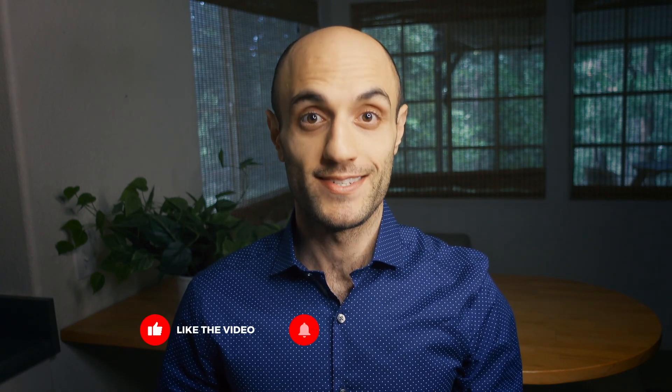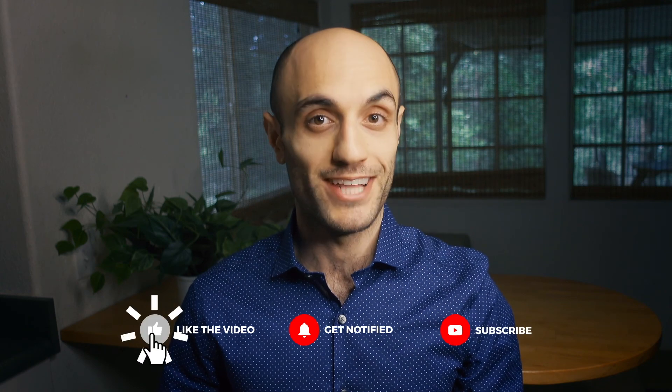If you enjoyed this video, check out my blog post or any of the other links listed below, and please remember to like, hit the bell icon, and subscribe. See you next time.